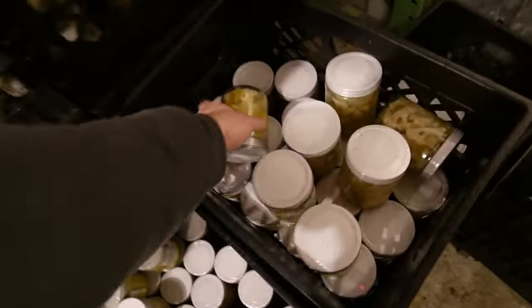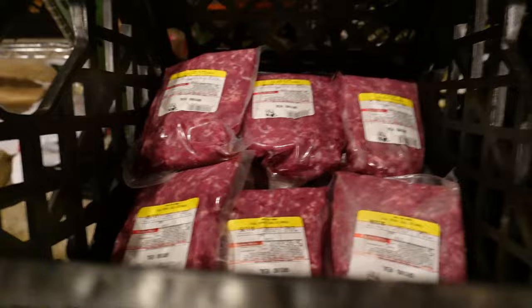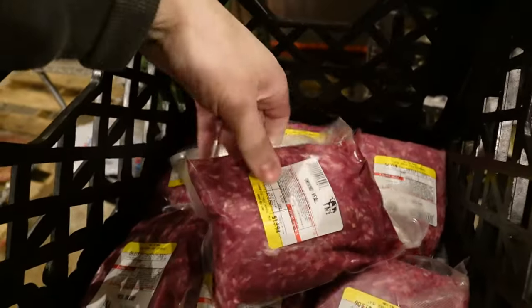This is the sauerkraut and giardiniera on the foods website, and we got some ginger lemon water kefir in stock.